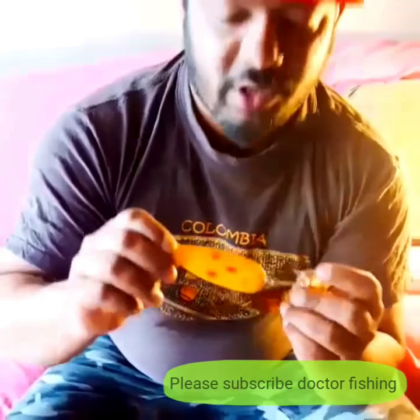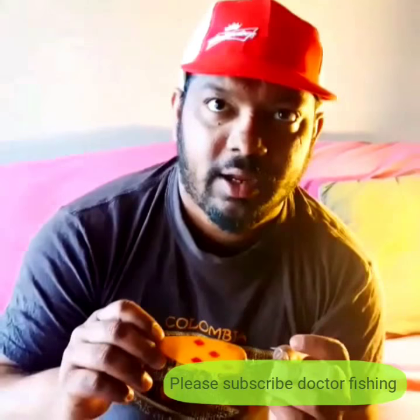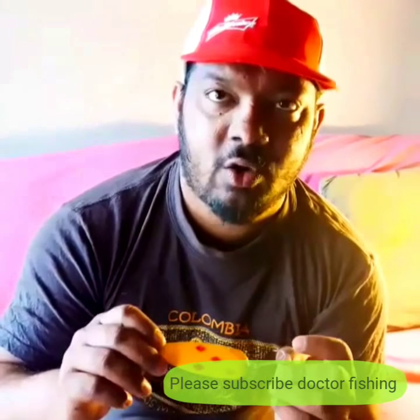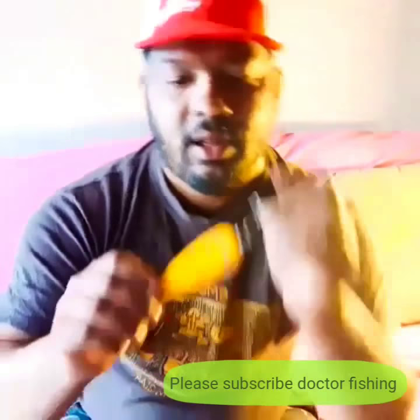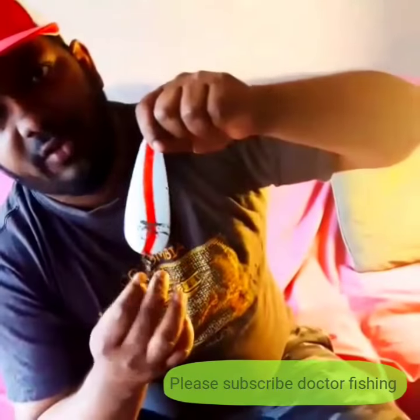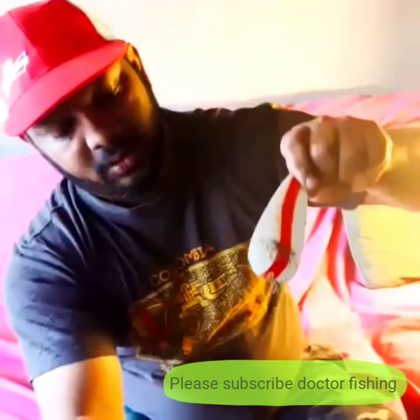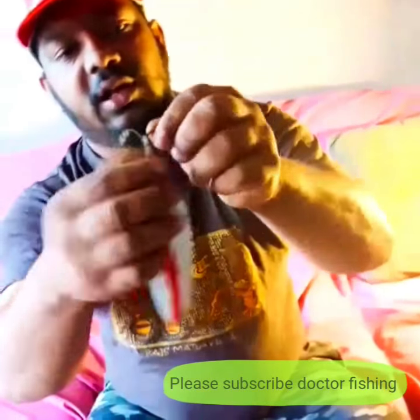This is called the Five of Diamonds — it's a Daredevil spoon. You can catch any fish with this spoon: it can be pike, it can be trout, it can be walleye. This is the best one and it comes in different shapes. The hooks are really, really huge.